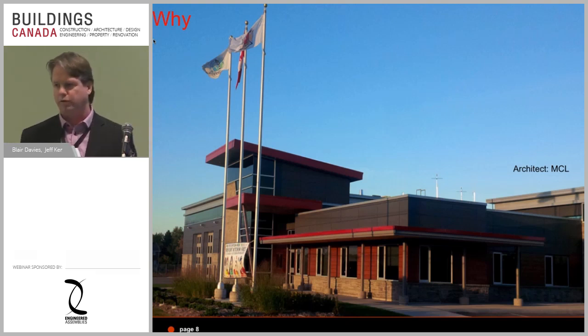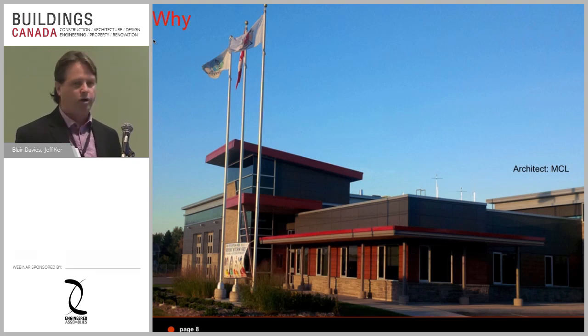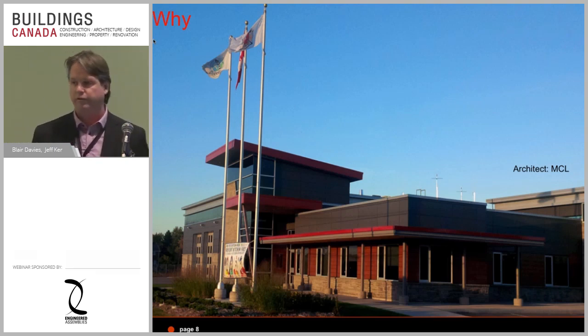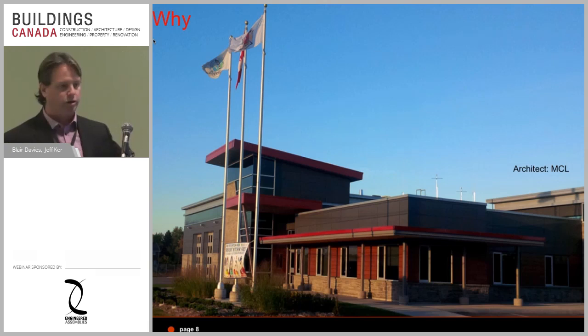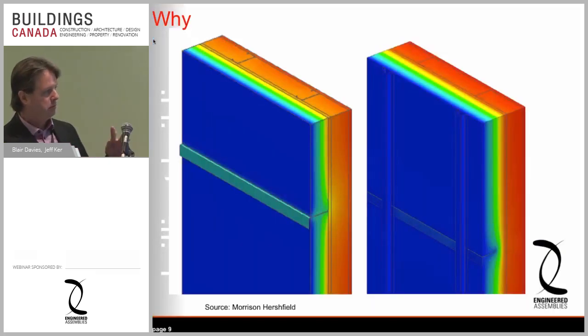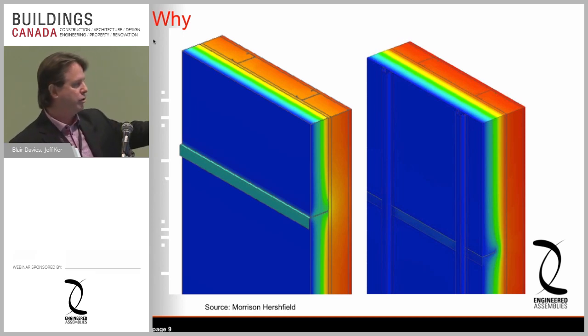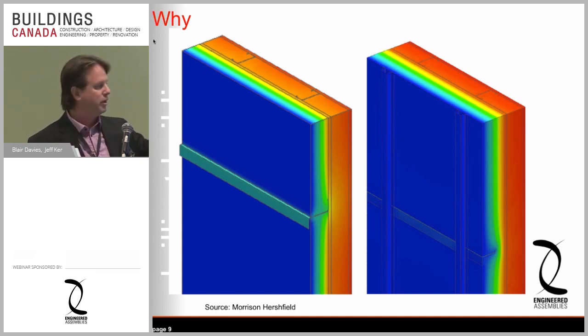This particular building is the Collingwood Fire Hall. It probably would have been built the old way except the architect from MCL said he had these new codes in front of him and led the whole team, including the building officials, to do it right. A fire hall runs 24/7, 365 days a year — more than a school, more than a house — so having a properly built, more efficient building is a critical success factor.